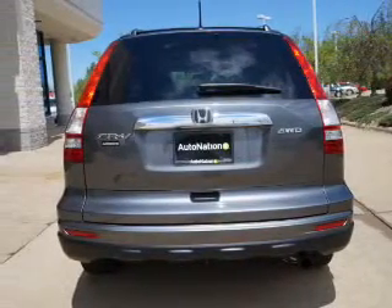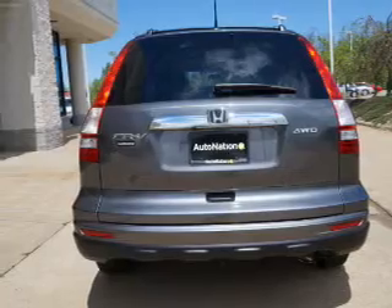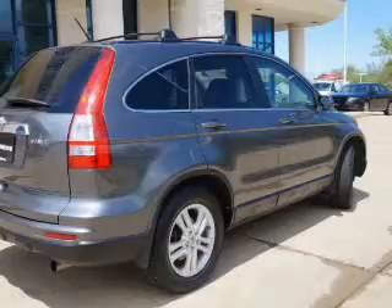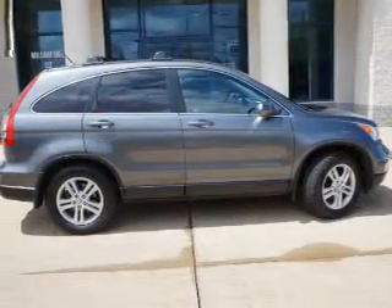Premium wheels give a more luxurious look. You will appreciate the safety feature of anti-lock brakes. Heated seats make cold weather driving more comfortable. Let the outside in with a power sunroof.